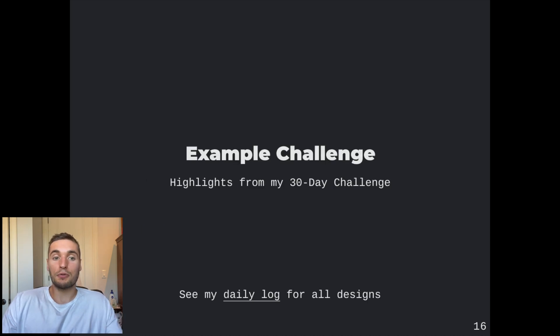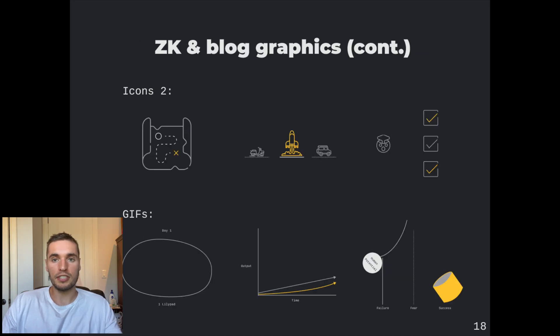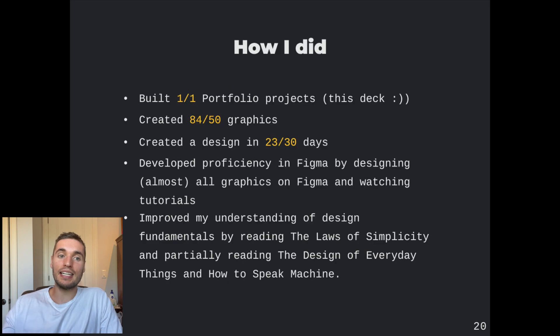Here's an example challenge — here's what I did over the past 30 days. These are some quick graphics for my blog as well as my personal Zettelkasten, which I'll be talking about in a future video. We have some GIFs at the bottom, and lastly some YouTube channel assets which you can see are going on right now. How did I do? I did create a portfolio project, created 84 graphics, and designed on 23 out of 30 days. I feel much more skilled and comfortable using Figma and I definitely have a better understanding of some fundamental principles of graphic design.